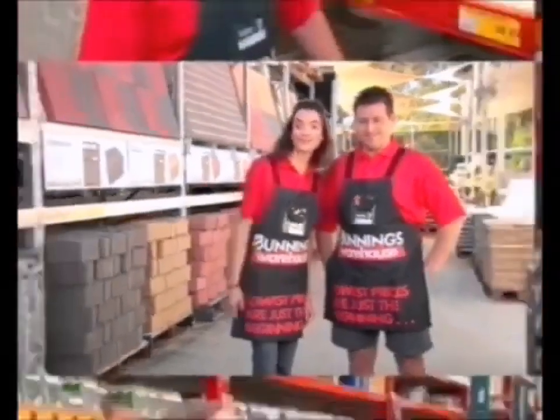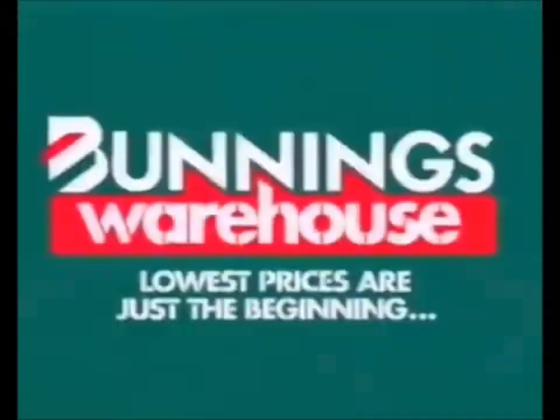We'll see you at Bunnick's Warehouse. Lowest prices are just the beginning.